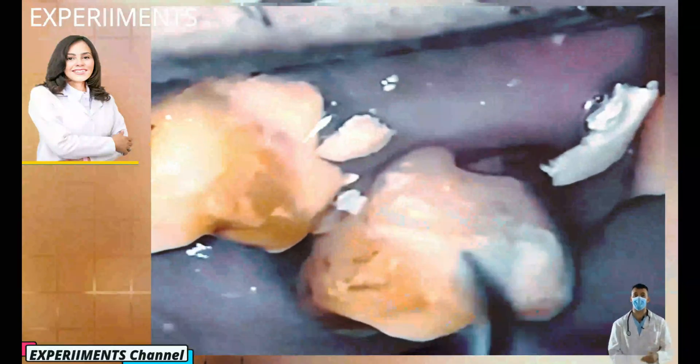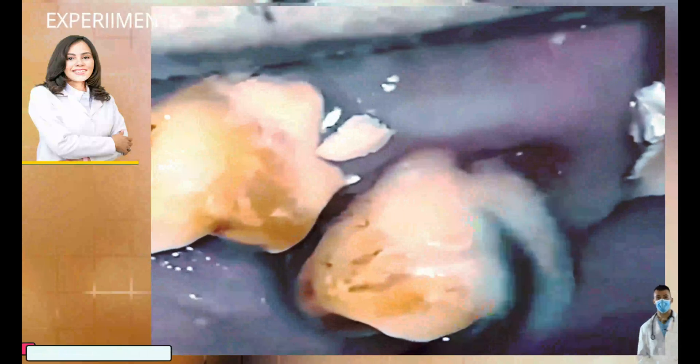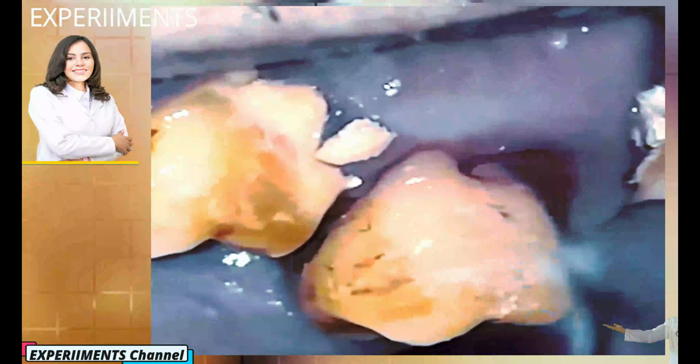Hi everyone and welcome to the channel. Today is going to be really interesting — I'm going to show you a patient that has tartar that honestly I've never seen before. It covers her entire teeth. I cannot wait to show you how we're going to change this person's life just by removing the tartar — she can actually start feeling comfortable.